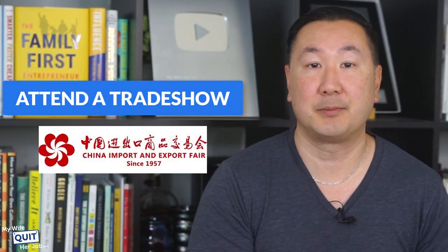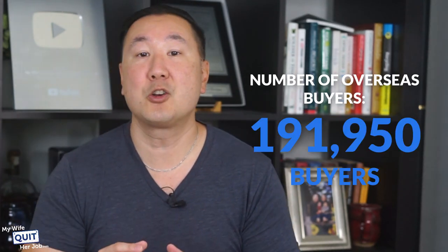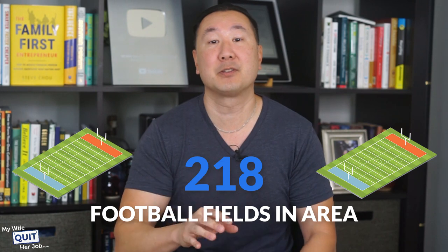The next way to find a supplier is one of my favorites and it comes highly recommended: attend a trade show like the Canton Fair. If you've never heard of it, it is the largest wholesale supplier trade show in the world, where thousands of vendors and buyers attend. Last year there were over 25,000 exhibitors, over 190,000 buyers, over 60,000 booths, and the exhibition space is almost 1.2 million square meters — roughly the equivalent of 218 football fields in area.